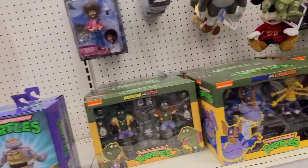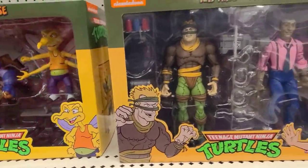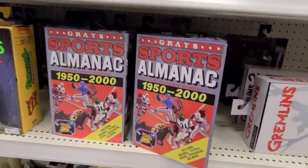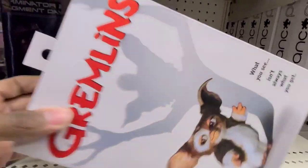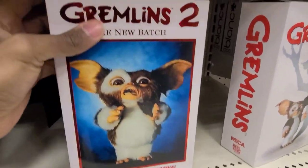This particular toy aisle is the NECA section, which I don't think a lot of people know is even over here because it's kind of off to the side. Not much here again — same as before, kind of picked over. Pretty common stuff, nothing really worth mentioning.